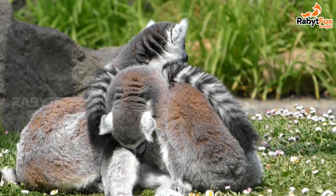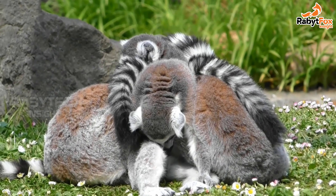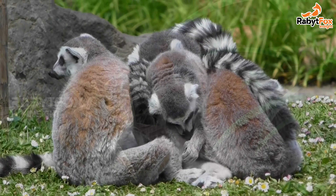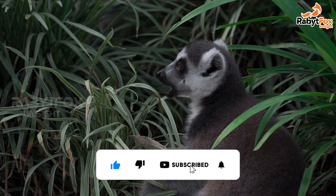There are at least 25 species of sportive lemurs, family Lepilemuridae, that live throughout Madagascar in both rainforest and dry forests. These lemurs are solitary and feed on leaves and flowers, which are digested with the aid of bacteria.